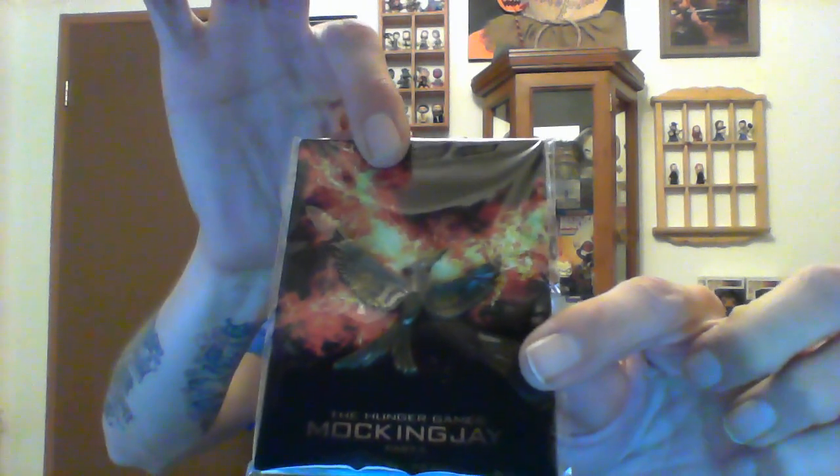Let's see what else we got in here. Got the Mockingjay pin — an actual Mockingjay pin from The Hunger Games. Pretty decent pin.